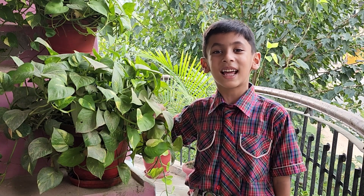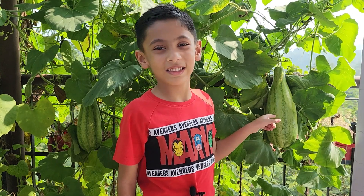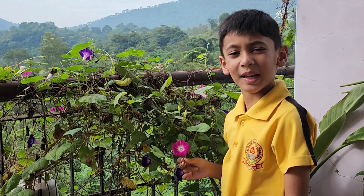Money plant is a climber. Bottle gourd is a climber. Morning glory is a climber.